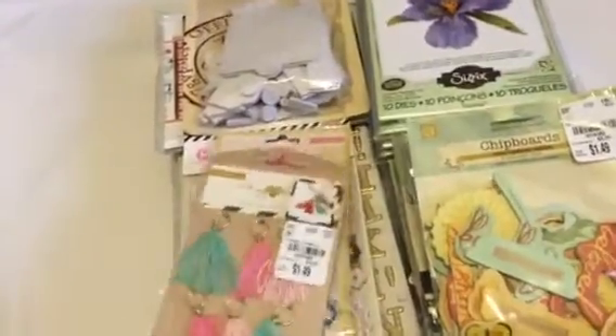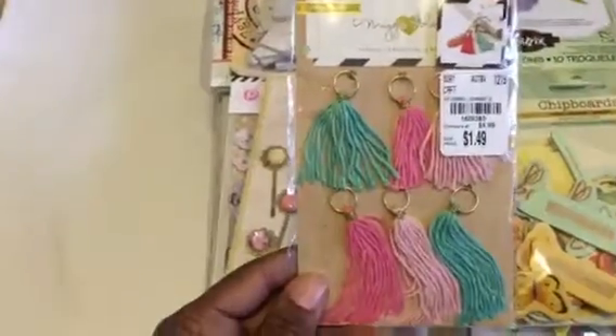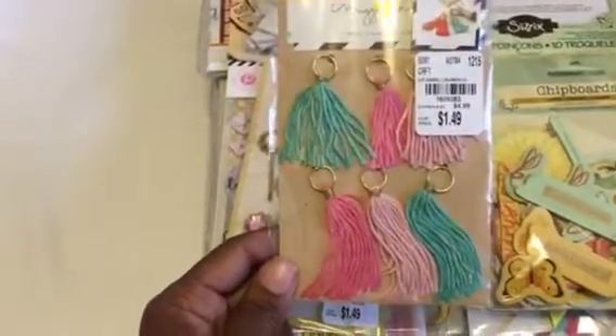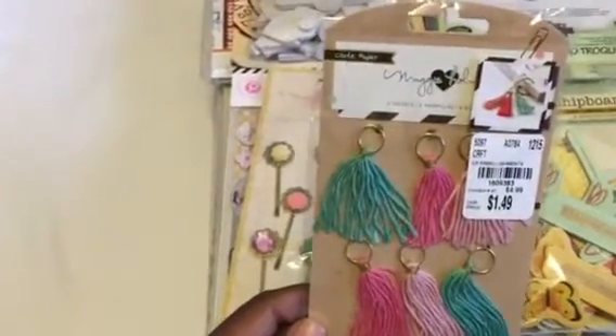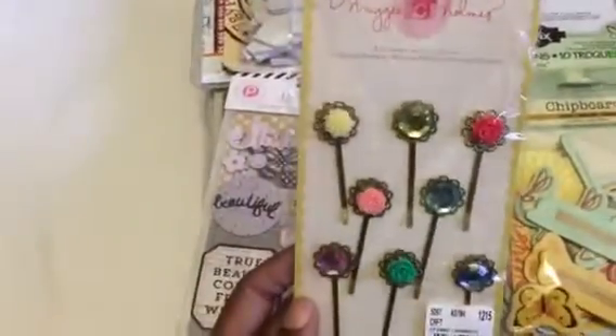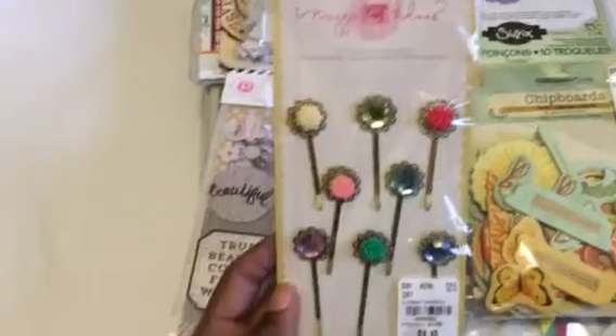Also Cosmo Cricut — I finally found a pack of these tassels, which I love. I love the teal; I'm not a pink girl but I like that pink as well. And that's Maggie Holmes crepe paper.